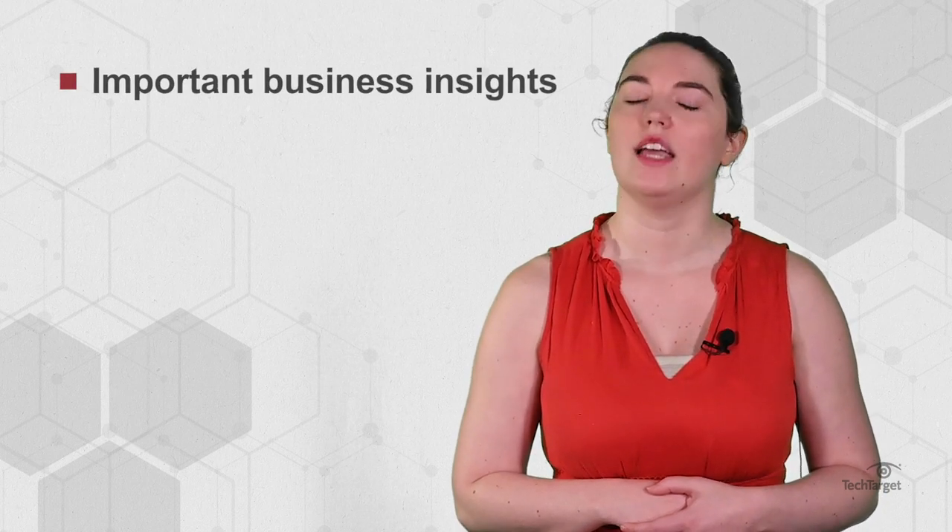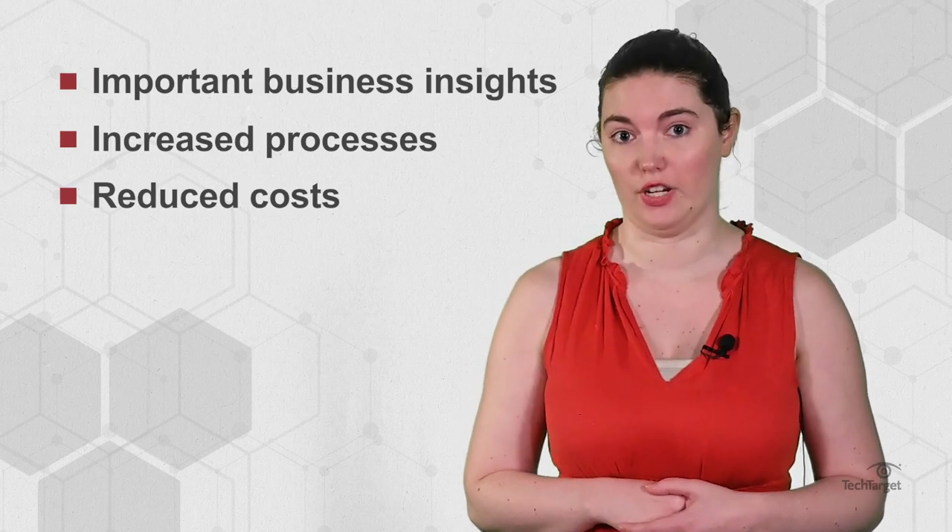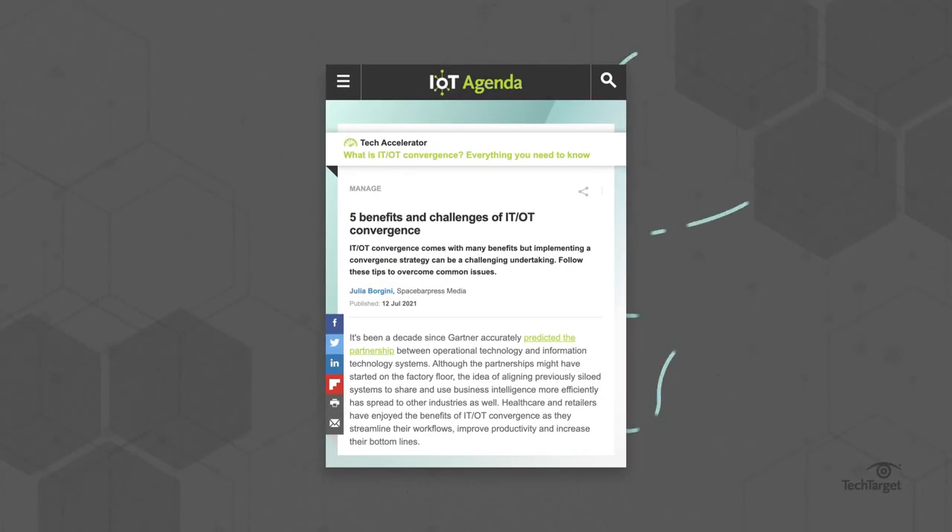IT-OT convergence can provide important business insights, increased processes, and reduced costs, but it can be a challenging undertaking. Here we'll cover important things to know when converging IT and OT, but you should also familiarize yourself with specific benefits and challenges by clicking the link above or in the description below.